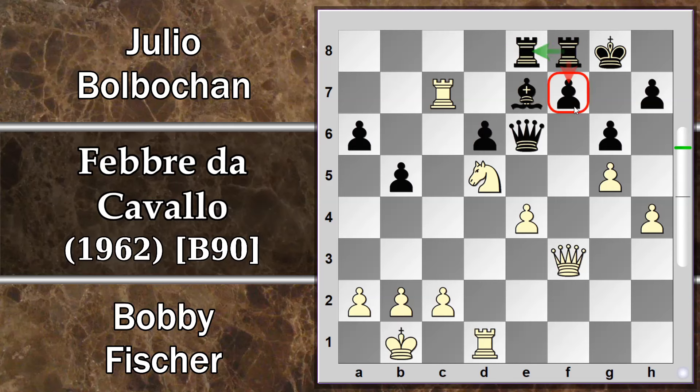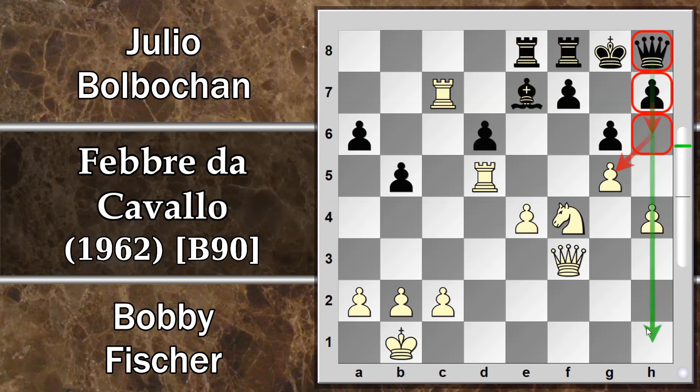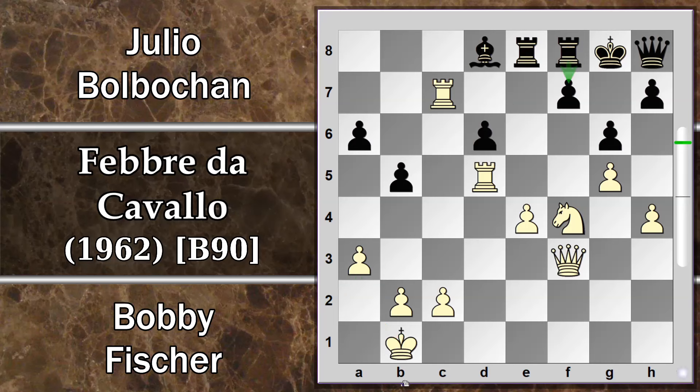Il nero difende con Torre E8, non sposta l'altra torre per mantenere una difesa su possibili attacchi futuri su questo pedone molto sensibile. Cavallo F4 va a scacciare la donna, che è costretta a porsi in E5. Dopo Torre D5 la morsa si stringe attorno alla donna, che deve rintanarsi in difesa in H8. H8 sembra una casa infima, però l'idea è di spingere il pedone per liberare la colonna H e passare nuovamente all'aperto. Fischer però, incredibilmente, non si preoccupa e gioca la spinta A3 — una mossa che sembra una perdita di tempo, ma questa casa di fuga per il re è importantissima per il proseguimento della partita.